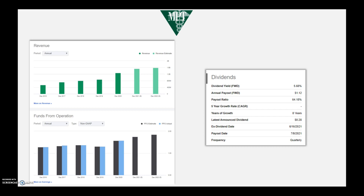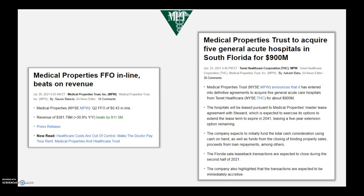Growth is forecasted out to 2023 in the high single digits, so the company should still have a bit of growth over the coming years. Q2 earnings when released were bang on the money, estimates have been unchanged for guidance for the remainder of the year, and they've also been quite busy recently acquiring more acute hospitals in the south of Florida for about $900 million, which they expect to have an instant business impact.